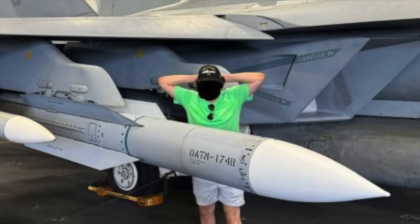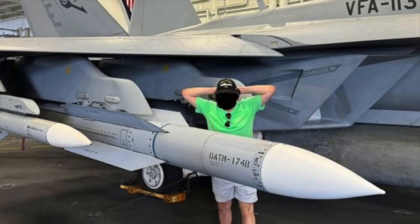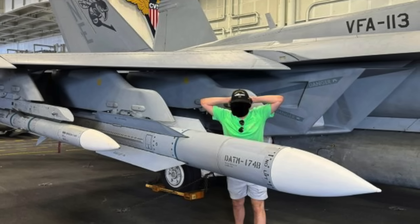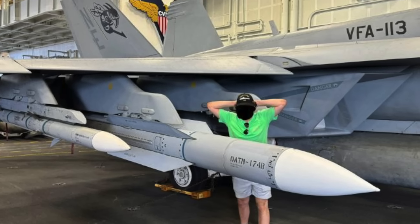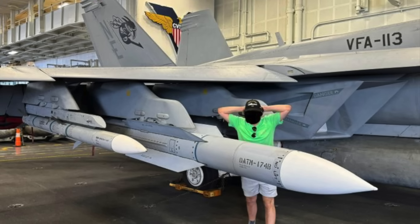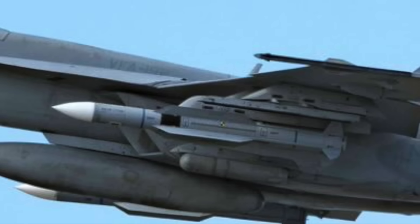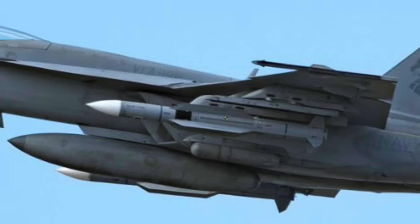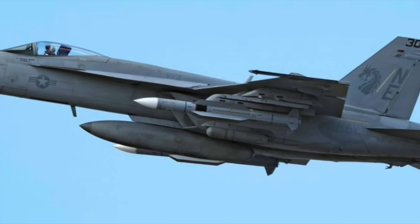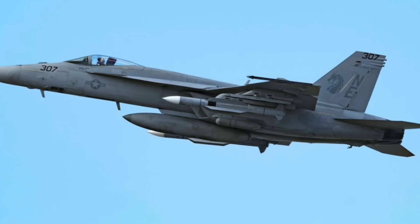The AIM-174B is essentially an air-to-air version of the surface-to-air SM-6. The RIM-174 Standard Extended Range Active Missile (ERAM), or Standard Missile 6 (SM-6), has been deployed primarily by the U.S. Navy to counter different kinds of threats. It is a proven missile developed by Raytheon, mainly intended to be launched from Mk 41 Vertical Launch System cells on U.S. Navy warships like Arleigh Burkes. It was designed for extended range anti-air warfare, providing capability against fixed and rotary wing aircraft, UAVs, anti-ship cruise missiles, and terminal ballistic missile defense.